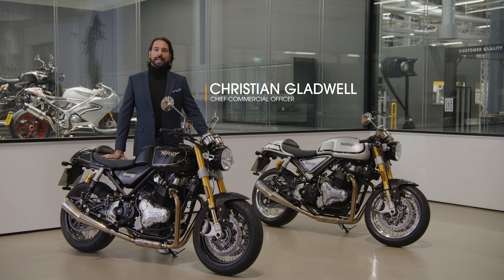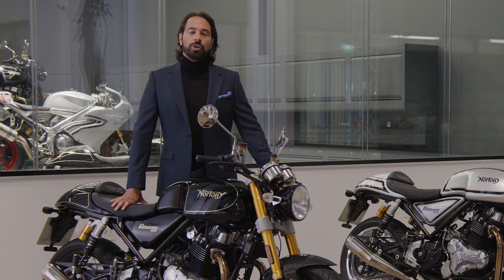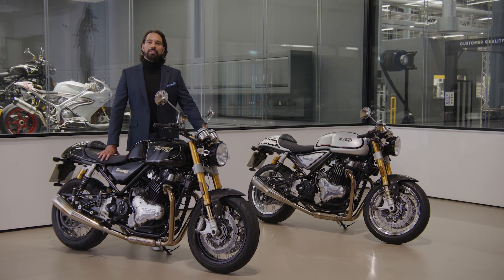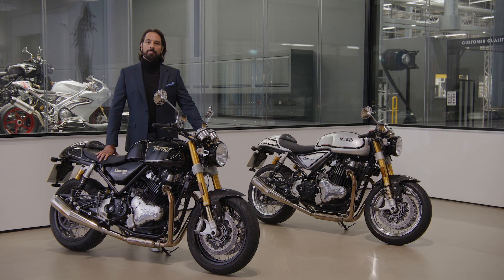Hello, my name is Christian Gladwell. I'm the Chief Commercial Officer here at Norton Motorcycles. The Norton Commando has earned its place at the forefront of popular culture, with legends such as Clint Eastwood and Steve McQueen as celebrity riders. The Norton Commando was named the Machine of the Year for five consecutive years by Motorcycle News.